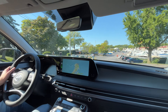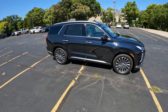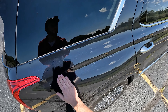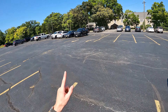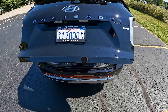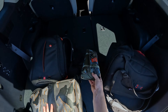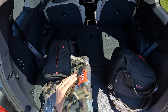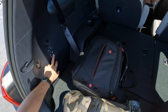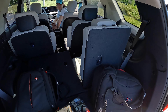Day two of driving the Palisade, and today we have the Calligraphy model. This one is about ten thousand dollars more expensive than the XRT. It looks a bit more classy, has a beautiful dark blue paint — there's also an exclusive emerald green only available on the Calligraphy. This one has all the bells and whistles including a power folding third row, heated and ventilated second row seats, heated third row seats, and a panoramic sunroof. A lot of bang for your buck.